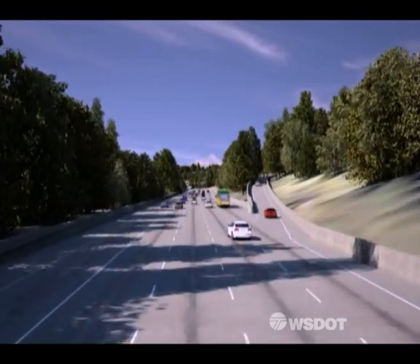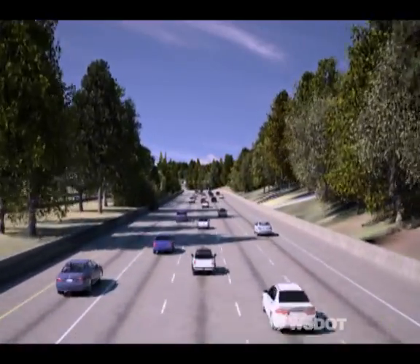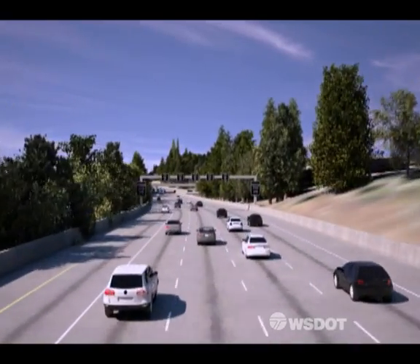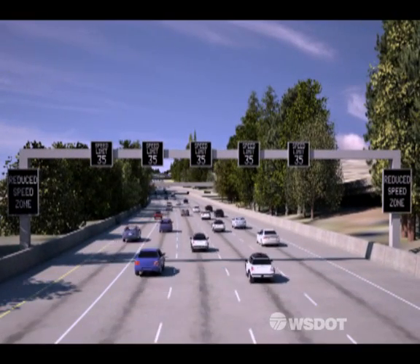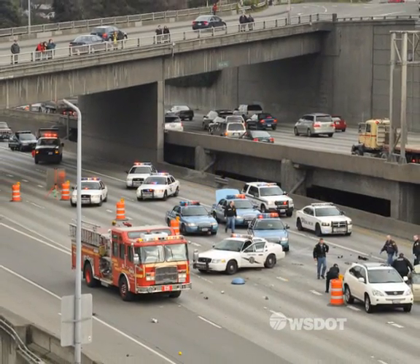The signs above I-5 will be automated and operated via sensors embedded beneath the roadway that detect traffic slowdowns and adjust speed limits for the conditions. The electronic signs will automatically adjust the posted speed limit, providing drivers advance notice to slow down long before they reach the point where the traffic stops. These lower speeds will prevent the panic braking that leads to collisions.